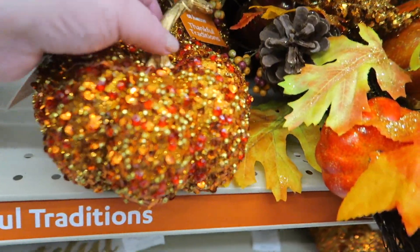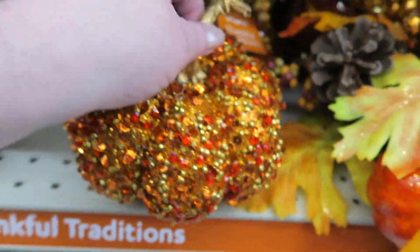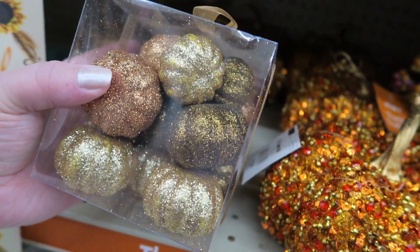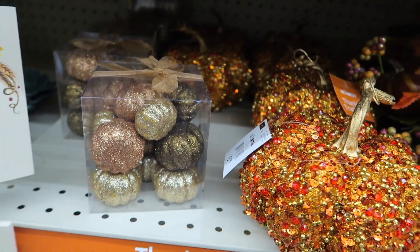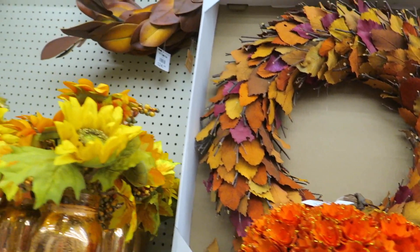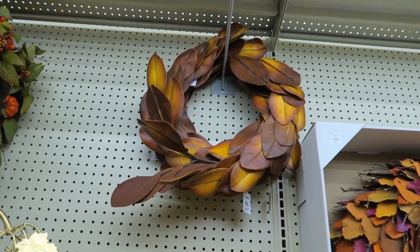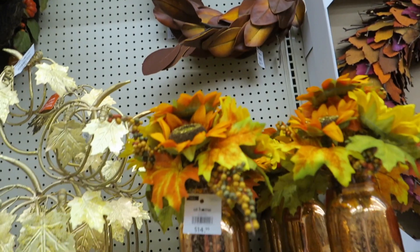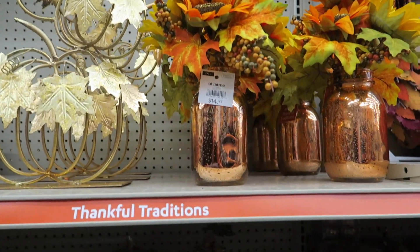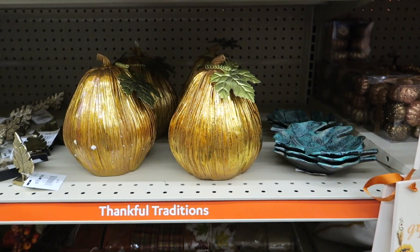$5.99 — that's really sparkly. These are really pretty, $4.99. I like those colors. I tend to more like the darker colors. I like the pastels for spring, but as far as fall and winter, I like the darker colors better.